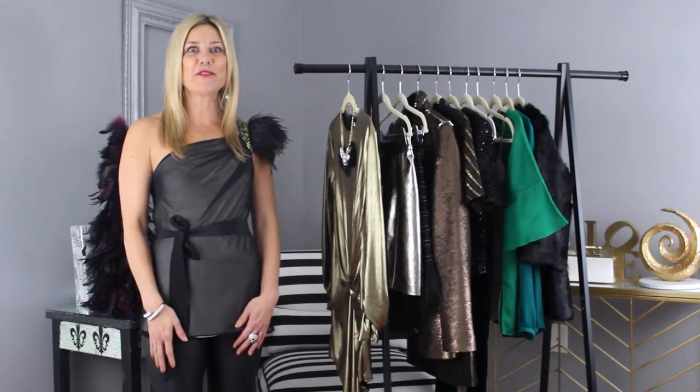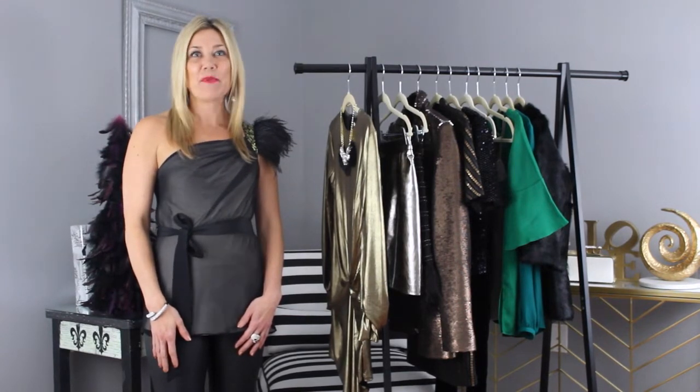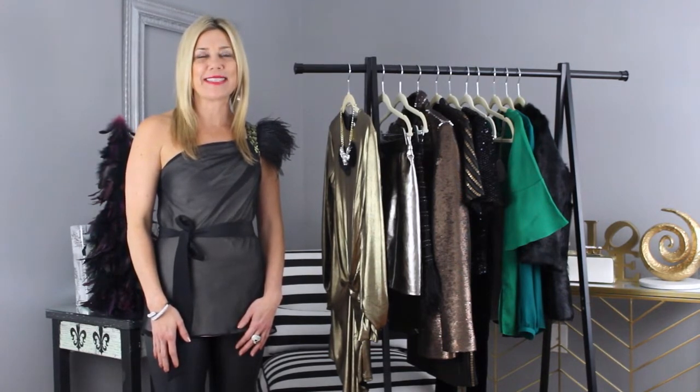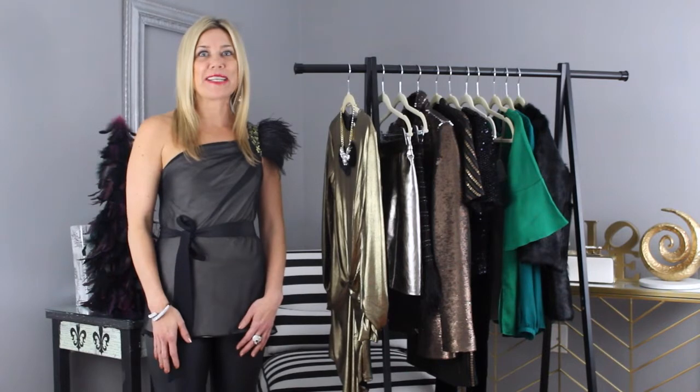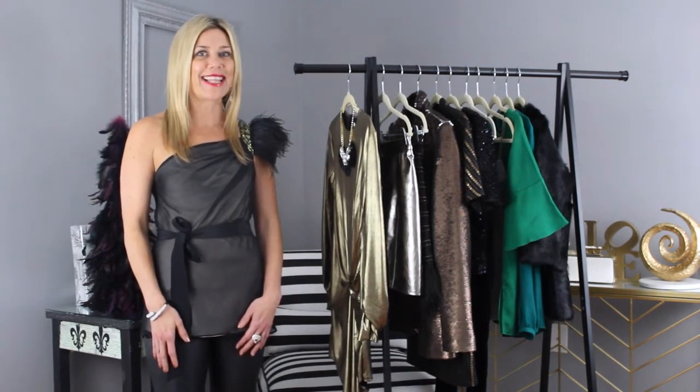Hi guys! This is Kelly Kirchberg of Divine Style, your personal fashion stylist. We're getting ready for the holiday season, knowing what to wear to any type of holiday party or event. Today I'm sharing tips on how to look great and stand out from the crowd wearing these holiday trends.